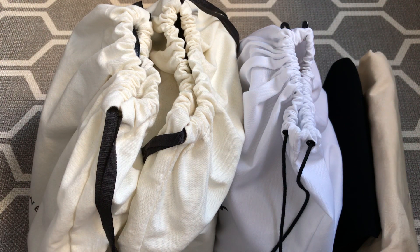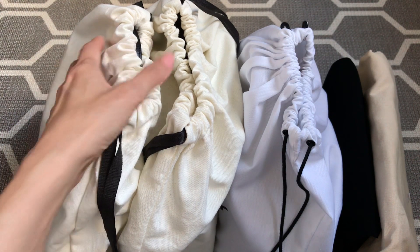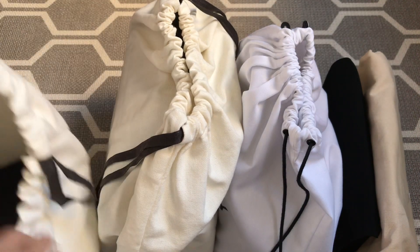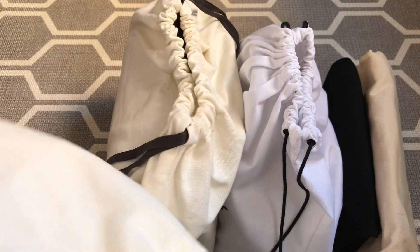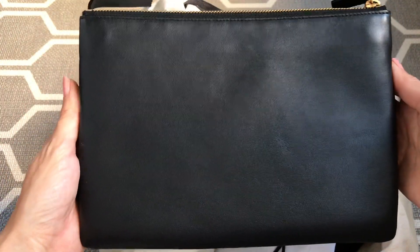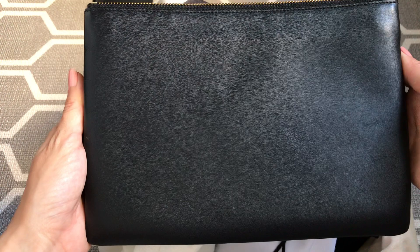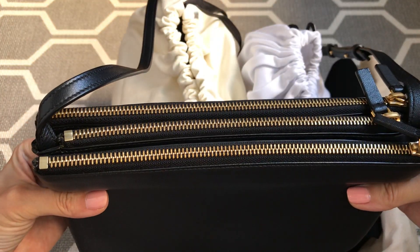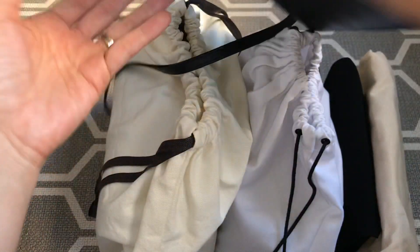The last one is a bit controversial, but stick around and I will explain my thought process. So I'm going to start from the left here. This is like a total zoom-in type of video — really, really up close. Does anyone know what handbag this is? This is the Celine Trio in the large size.